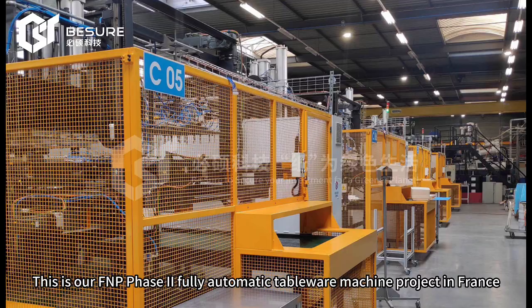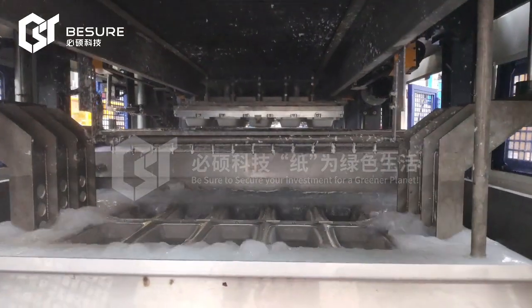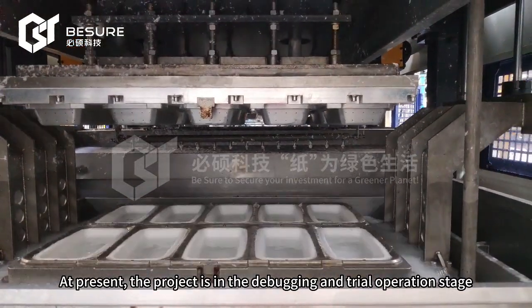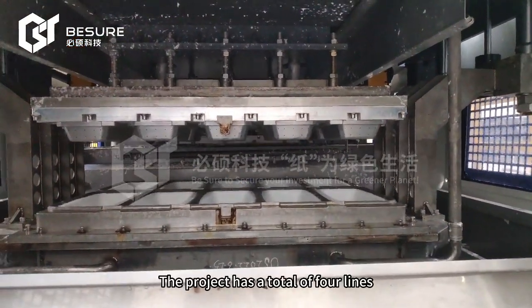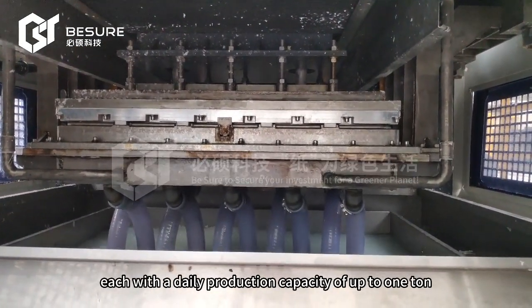This is our FMP Phase AI fully automatic tableware machine project in France. At present, the project is in the debugging and trial operation stage. The project has a total of 4 lines, each with a daily production capacity of up to 1 ton.